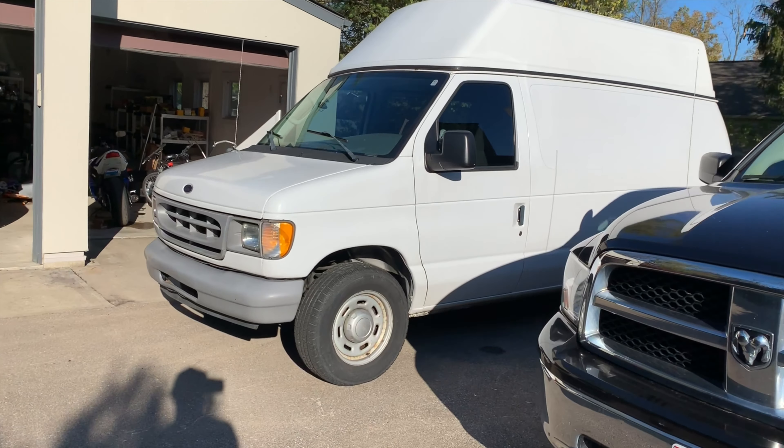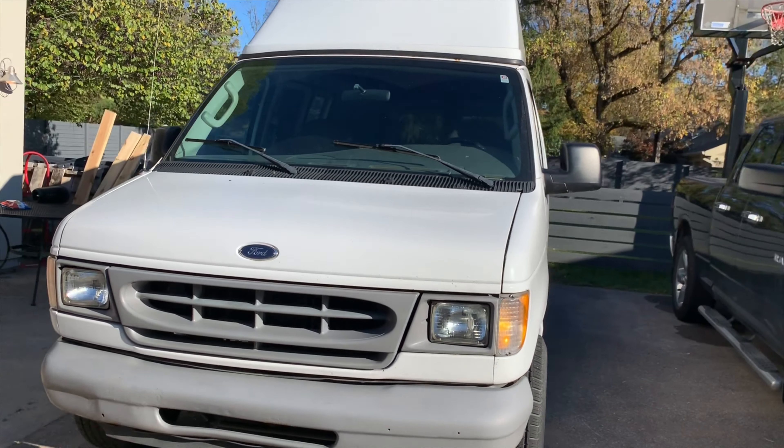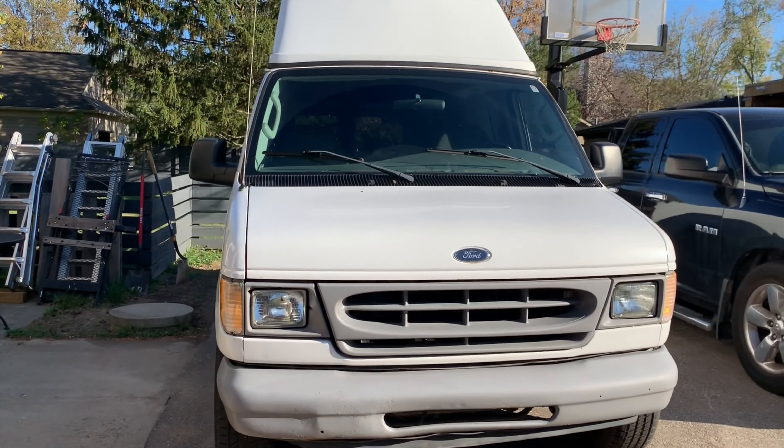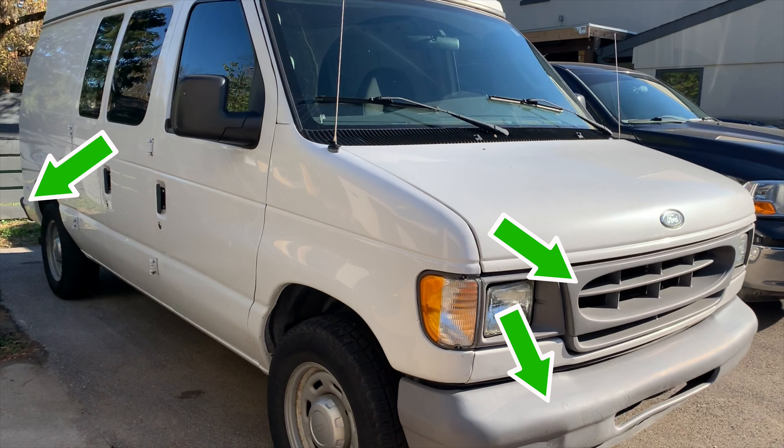To break it down, there are two parts to painting the van. The first part is painting the body of the van, which covers the entire body. The second part is painting the trims, which includes the front grille, front bumper, rear bumper, and the rims of the tires.